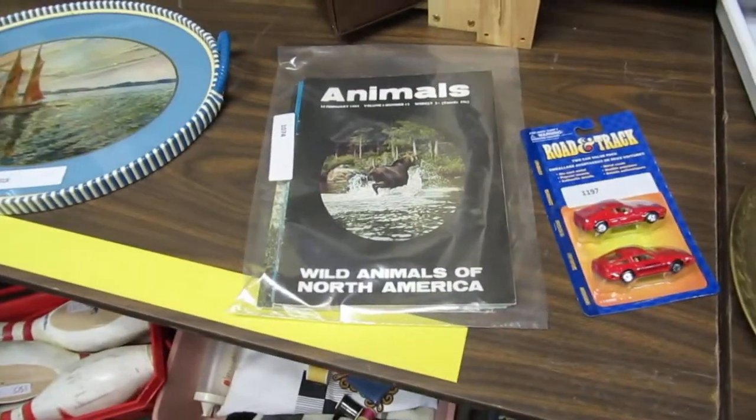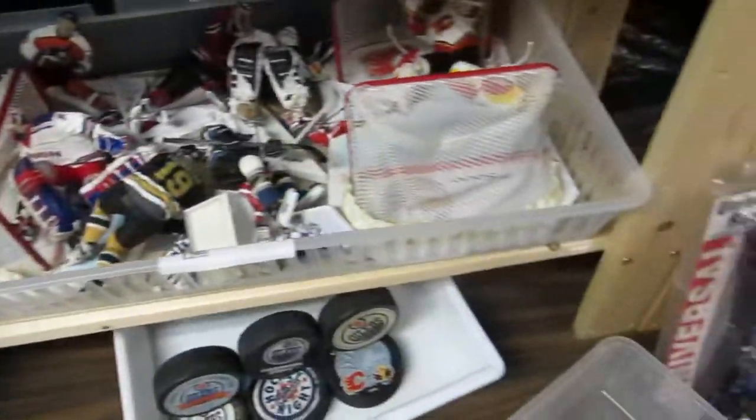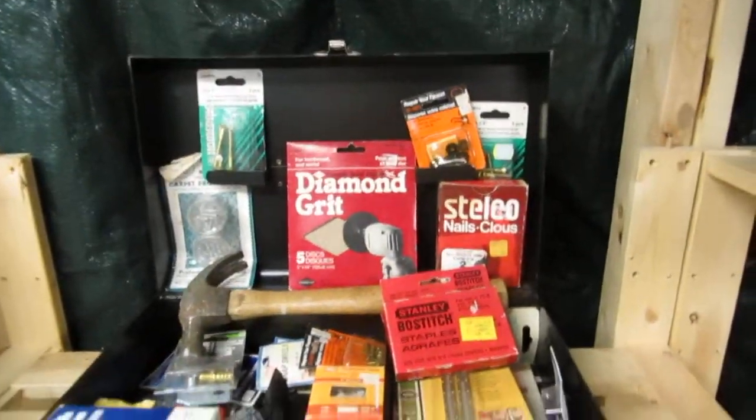There's animals. McFarland's. As you see, there's no Oilers, so yeah, it tells you something. All right. We also have an old Craftsman toolbox.